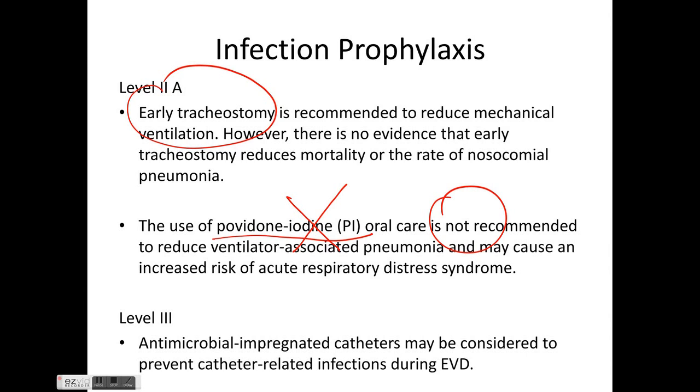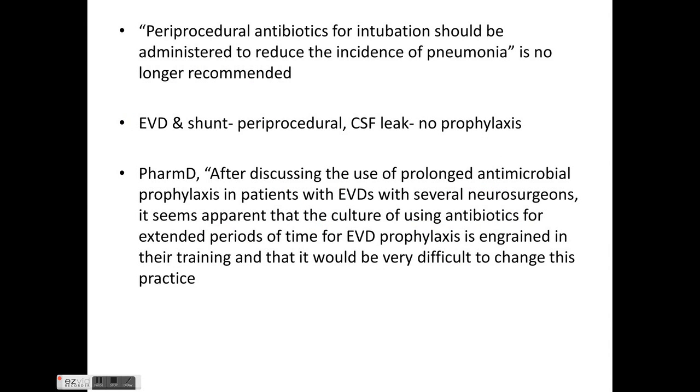Level 3 evidence suggests antimicrobial-impregnated catheters may be considered to prevent catheter-related infections during EVD placement. Periprocedural antibiotics for intubation are no longer recommended to reduce pneumonia incidence. When inserting EVD or shunts, only periprocedural antibiotics should be used. In cases of CSF leak, there is no role for prophylactic antibiotic use.